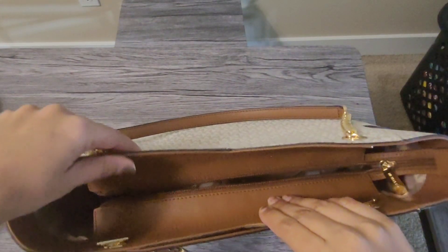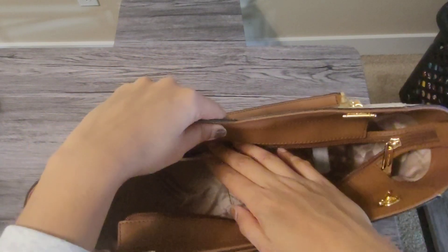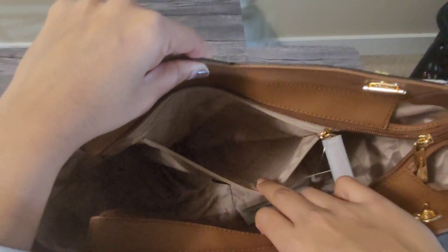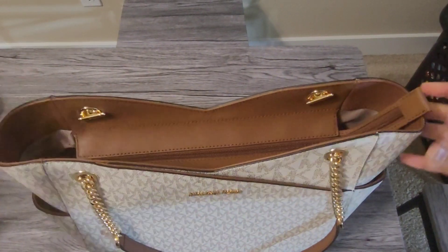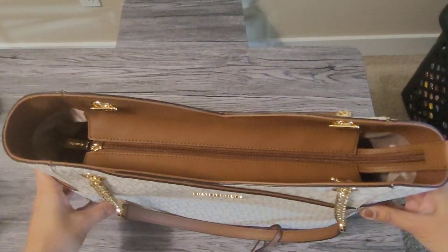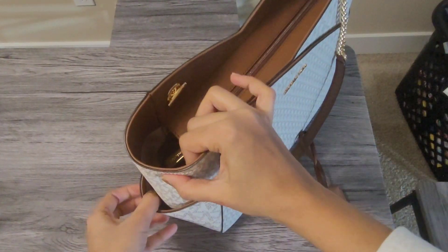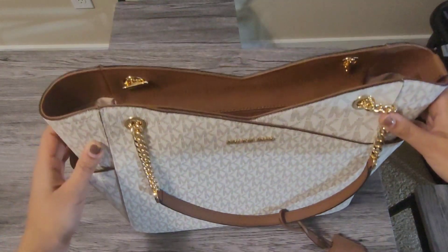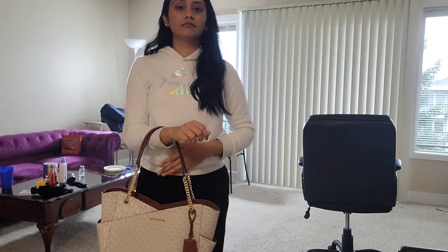The bag is very spacious — you can carry your laptop and charger and easily fit them. You can use it for daily use. The bag has a side zip pocket and space for credit cards. There is also a small pocket inside. You can remove items from the side zip.